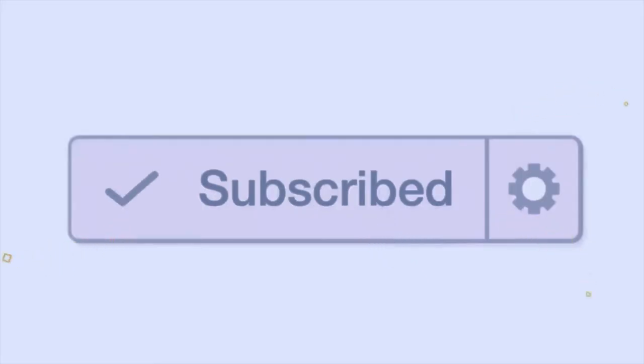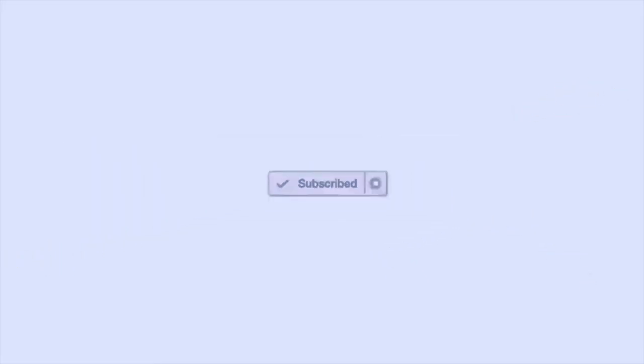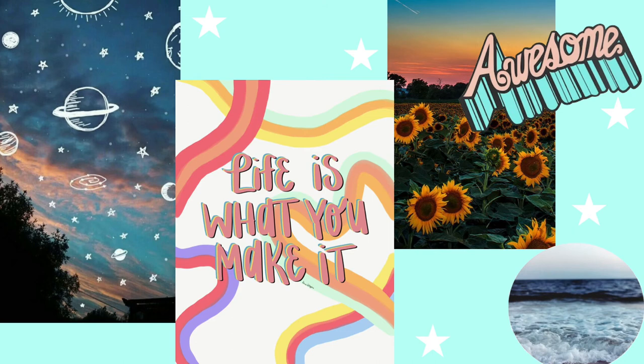That's everything I got at the dollar store. Hopefully you guys like this video. If you like this video, make sure to give me a huge thumbs up and don't forget to hit that subscribe button. I'll see you guys in my next video.